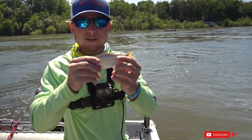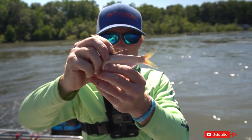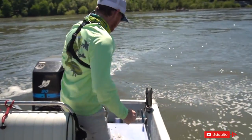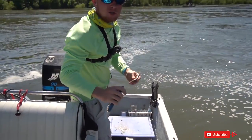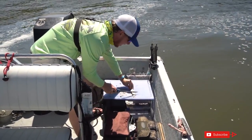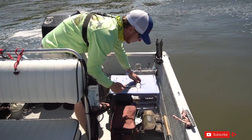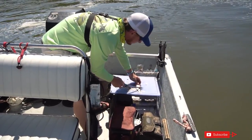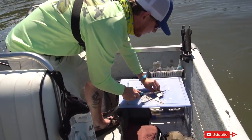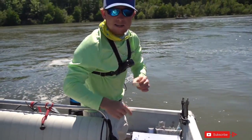Now we got plenty of bait. This here is a threadfin shad — how you can tell is you pick its fin up and you can see the little thread, which I guess is where it gets its name. Mike told us to catch these blue cats by taking these shad and scraping the scales off of them — that really expresses the scent. Then take it and cut it into little chunks, put a little chunk on the hook, and let's catch some catfish.